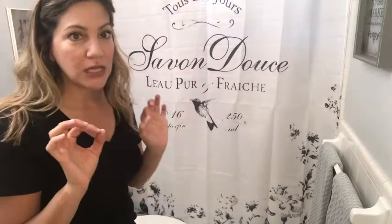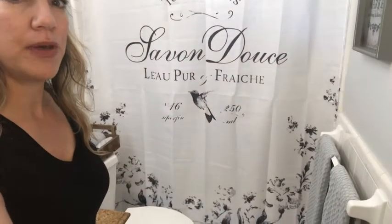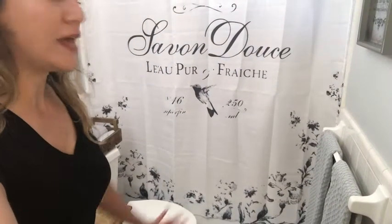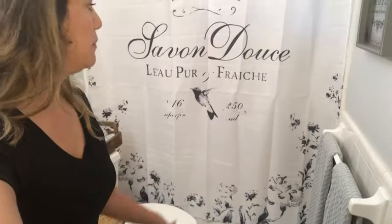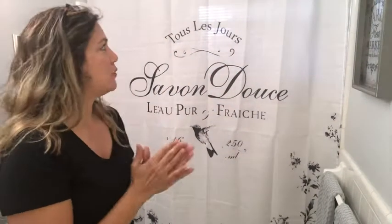It's just the perfect little French shower curtain. I hope you can see the bottom — sorry about that — but it has these beautiful flowers or scrolls on the bottom, and that little hummingbird just makes the whole thing. It's so Frenchy and it's lightweight.